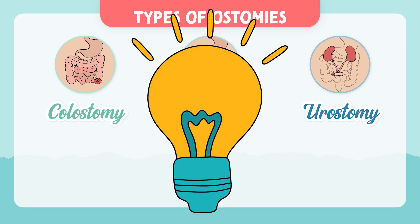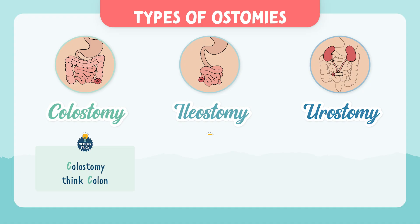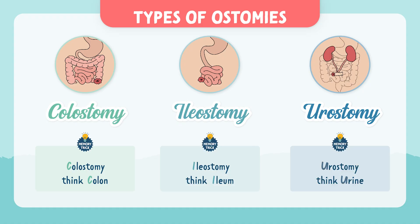A little memory trick: for colostomy think colon, for ileostomy think ileum, and for urostomy think urine.